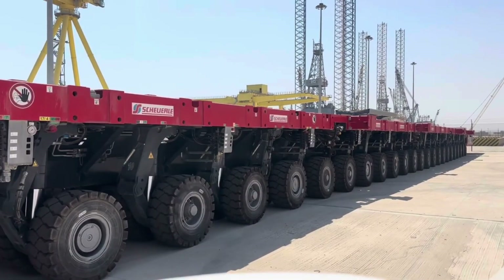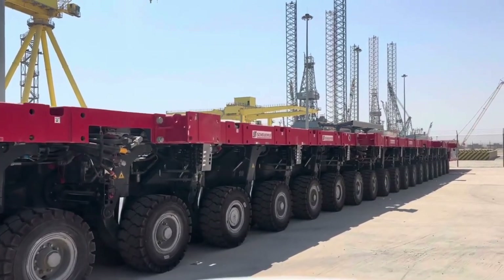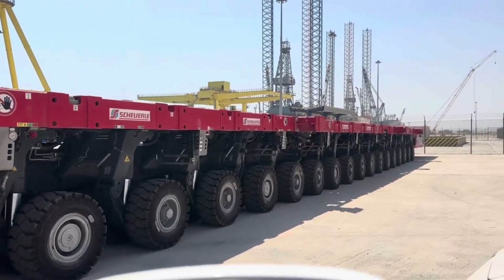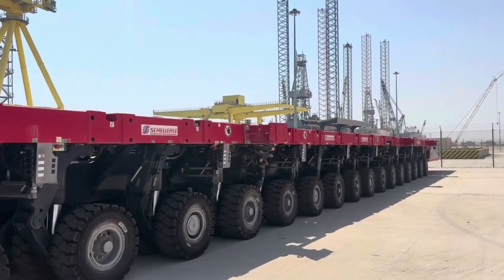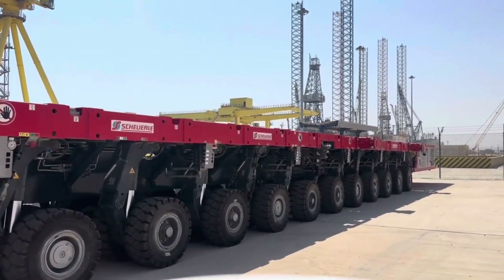Regarding modular transportation, SPMTs consist of multiple connected modules, allowing for customization in size and configuration based on the load requirements. This modularity helps in adapting to different types of cargo and transport scenarios.